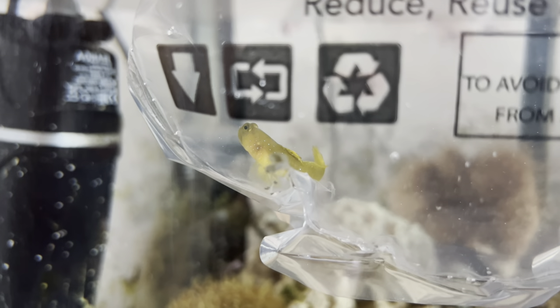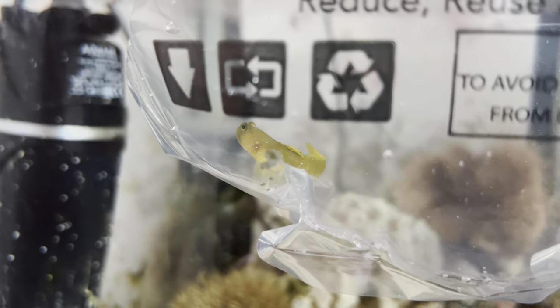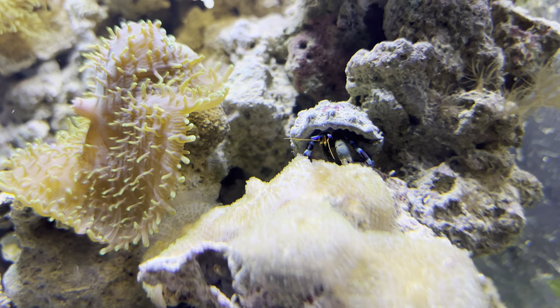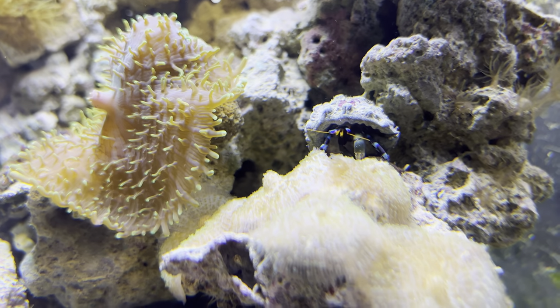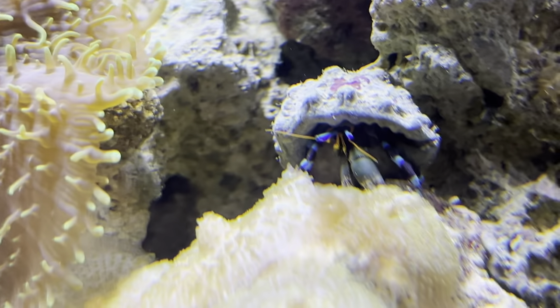Yes, we went with the yellow watchman goby. I've always wanted a yellow watchman goby — in fact it was probably the original goby that I wanted to go with my pistol shrimp. He's been in the tank for a couple of days now but as you can see he's just a little bit shy. Unfortunately I haven't been able to get any more footage of him, but hopefully over the next week or so he'll start coming out a little bit more. As always, thank you for watching — if you liked the video please subscribe to the channel and I will see you in the next one.